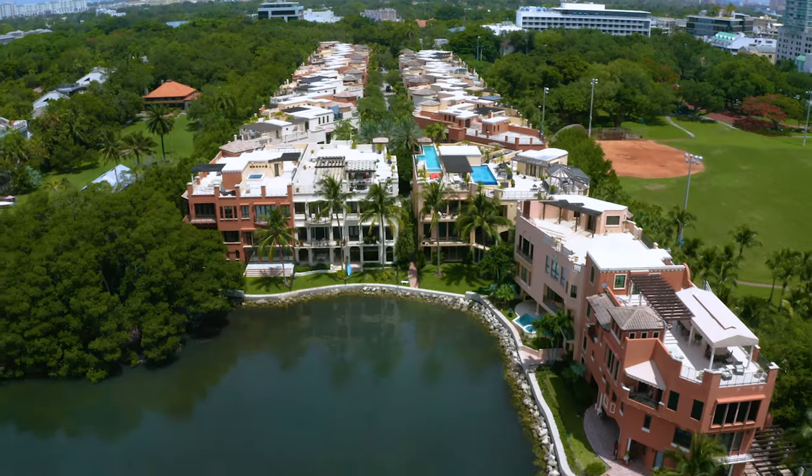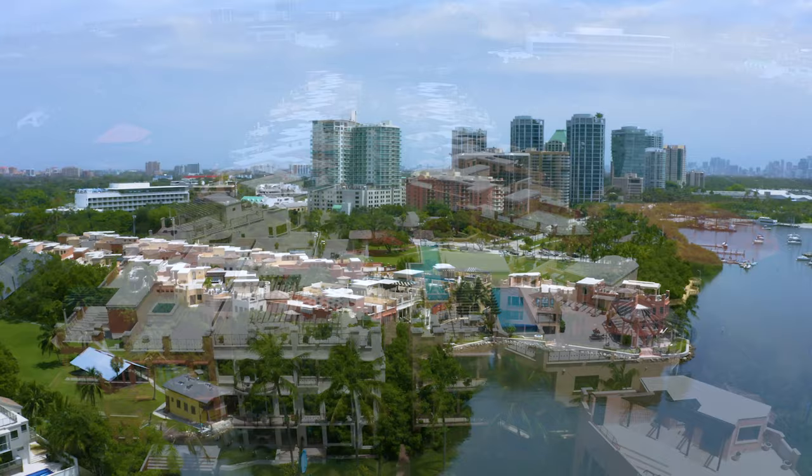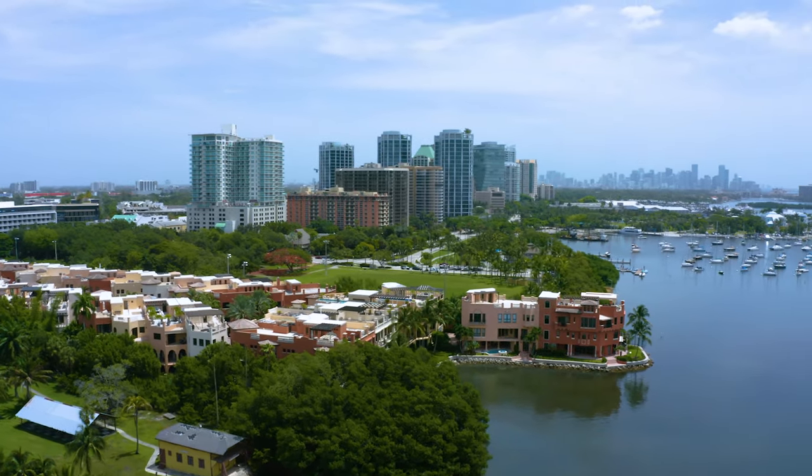This guard-gated community is ideally situated between Peacock Park and Barnacle State Park. From here, you are just steps away from all the shops, cafes, marinas, and some of the best private schools in Miami.